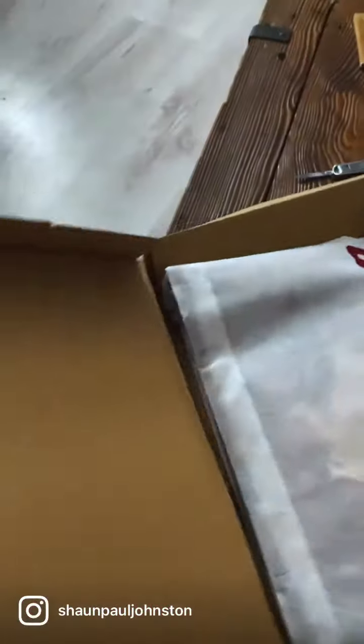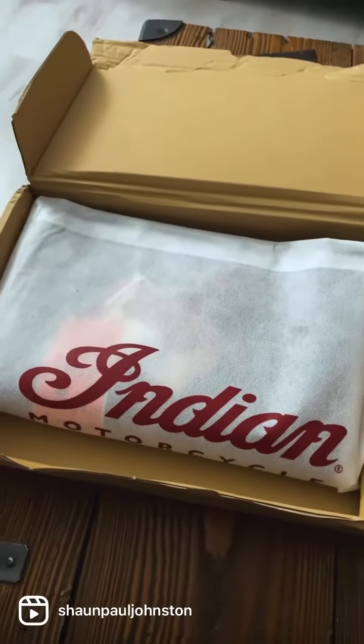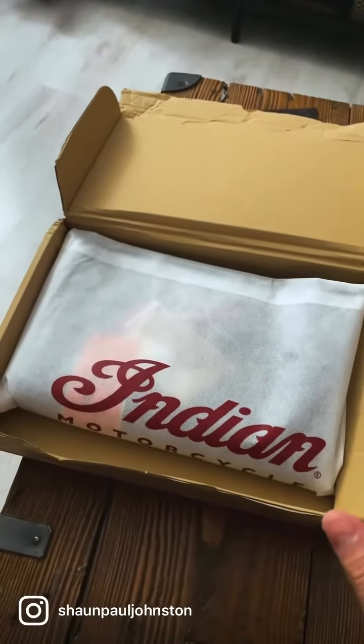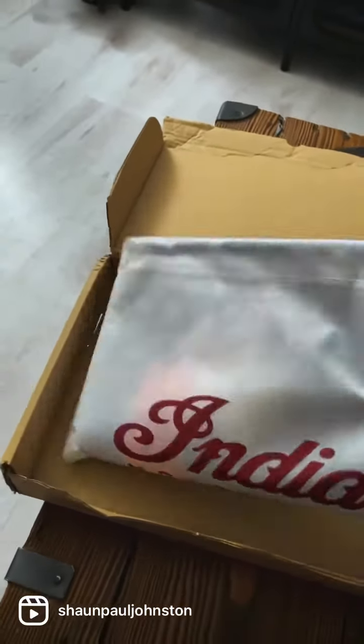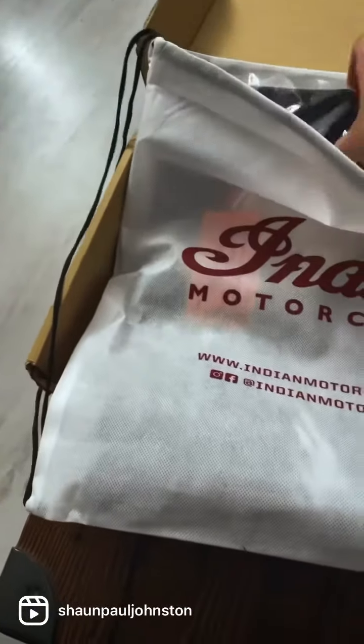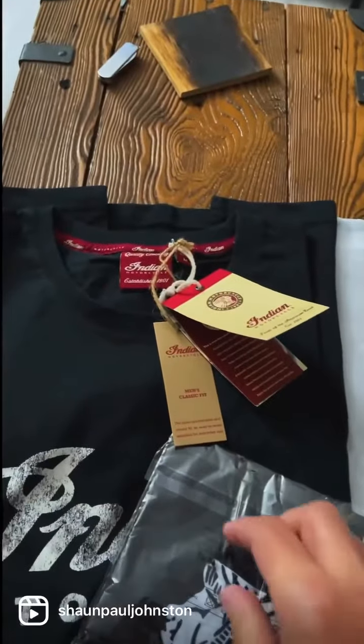So this is what's arrived. I'm going to open it up just now, hopefully it fits and looks cool. This is the first Indian top I've ever got. I always kind of liked some of their tops in the shop but they were quite expensive. It comes in this canvas type bag thing, which is pretty nice — a nice little touch. I'll use that for some stuff. And then there's the t-shirt itself. Looks pretty cool, let's open this up.